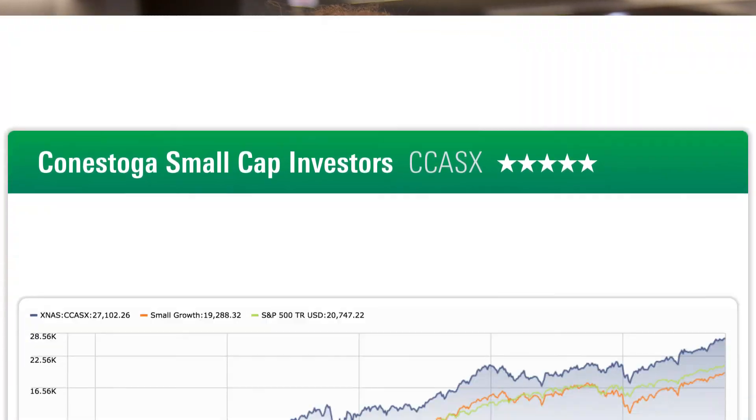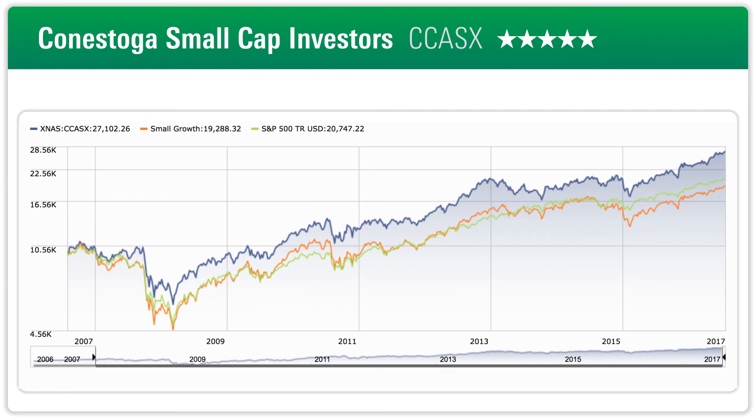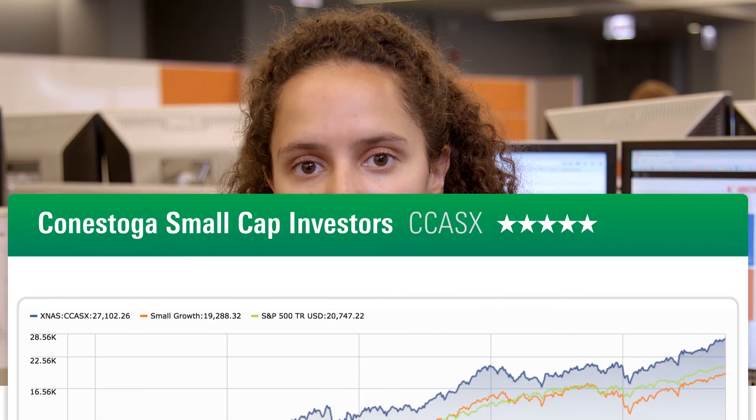Despite the unevenness of the portfolio, the fund has delivered pretty consistent returns over the last 10 years, whether you're looking at it on a total or a risk-adjusted return basis. Plus, whether you're in the institutional share class or in the investor share class, the fees are quite competitive.